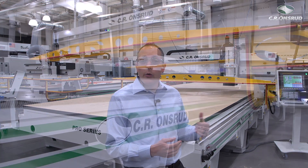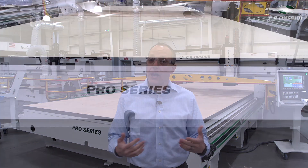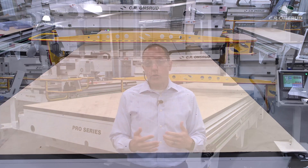Standard features on this machine are an 18 horsepower spindle. We do offer spindles larger, such as 24 and 33. A 12 position tool changer comes standard on this machine and larger tool changers are available. Common options are multiple spindles, extended Z's, and five axis heads are also available.